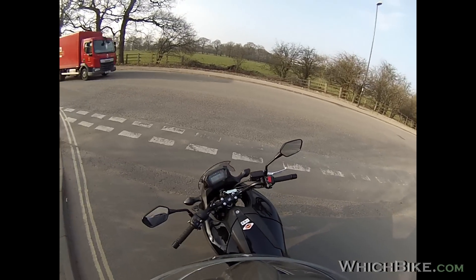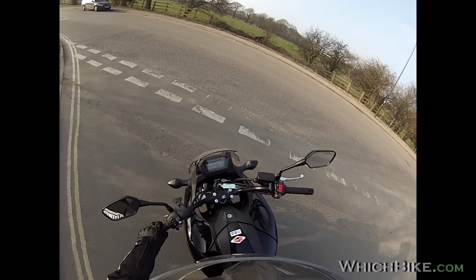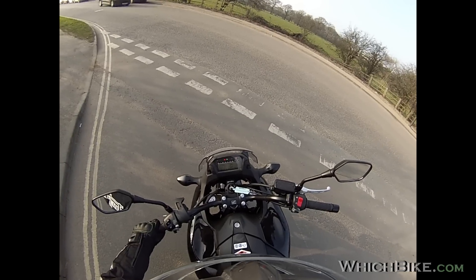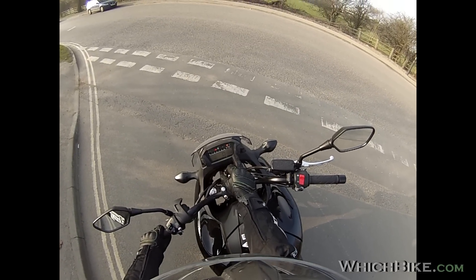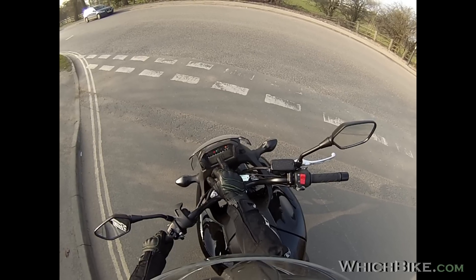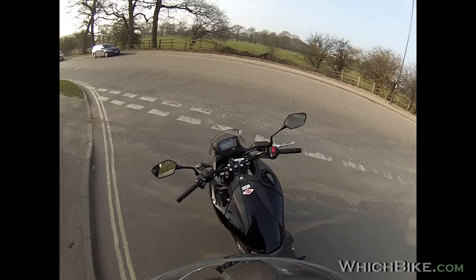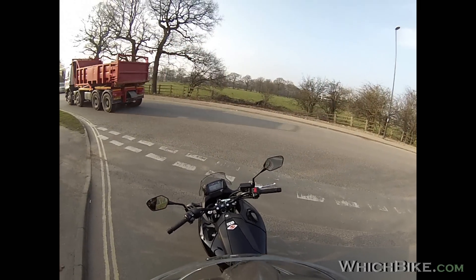When you turn it on it automatically selects neutral — you don't have to worry about that. There's a LCD display, not too much to talk about: standard things — time, range, speedo, fuel tank, and rev counter at the top with a little light line that shoots up and down. This bike isn't all about the revs; the red line is about 6,500 to 7,000 — very low, but of course it's an automatic. Let's start it up.